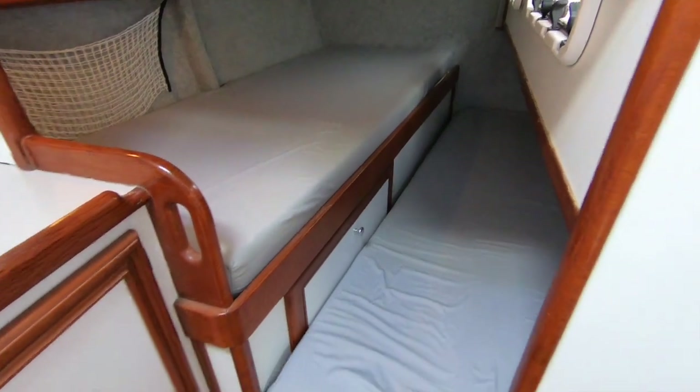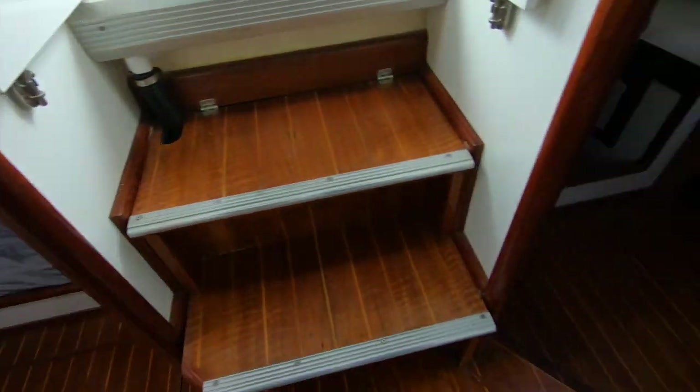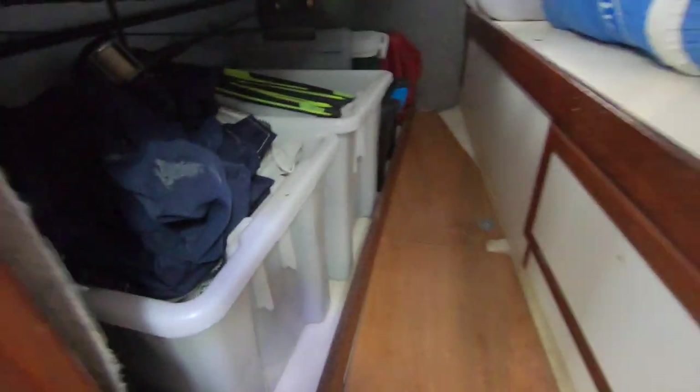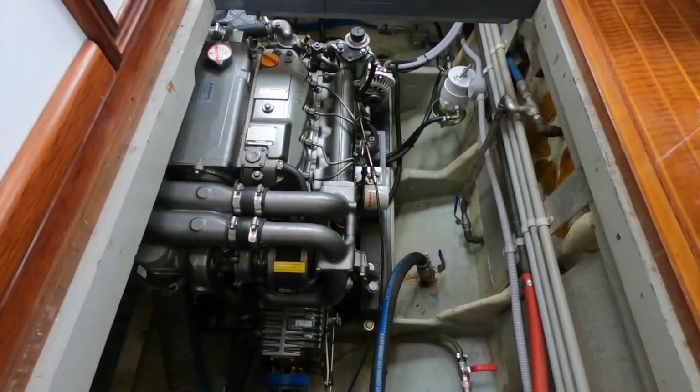The boat also features two aft cabins — a double and a single. The current owners have used the starboard side cabin as storage and a workshop, so it's very good use and allocation of space.